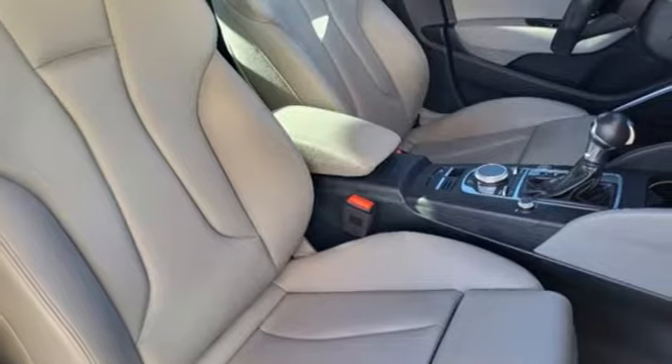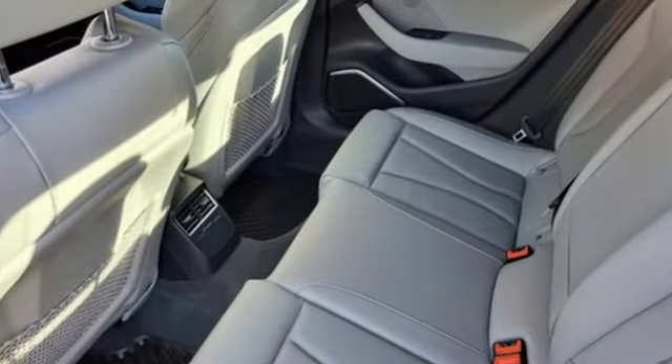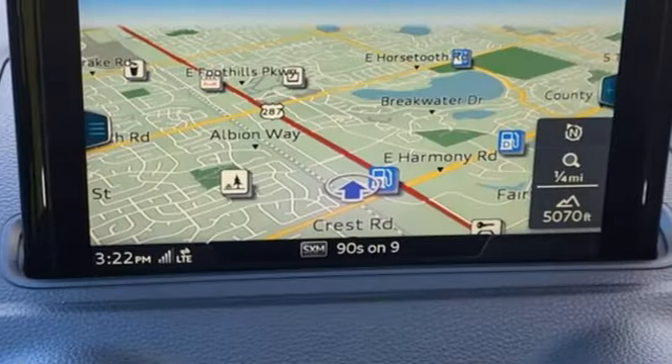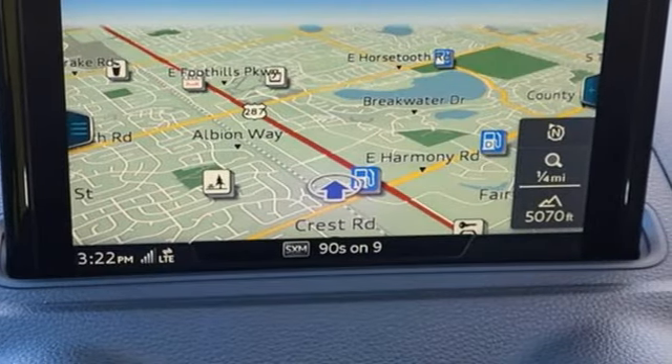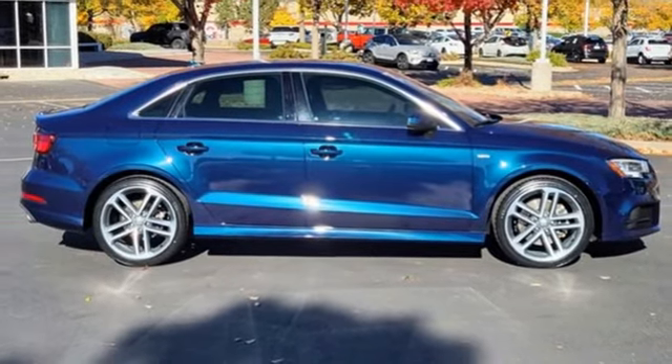From the beautiful exterior to the power and precision of the engine, this A3 is crafted to give you a luxury compact that makes a big impression. They say a journey begins with one step — in this case, it begins with a test drive. Start your next adventure today.